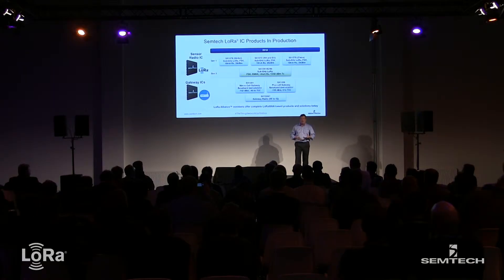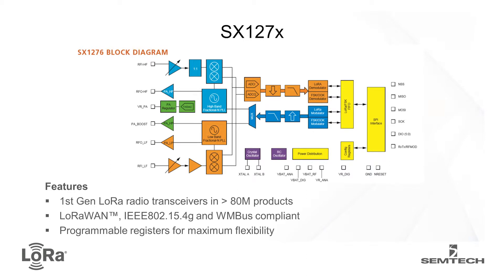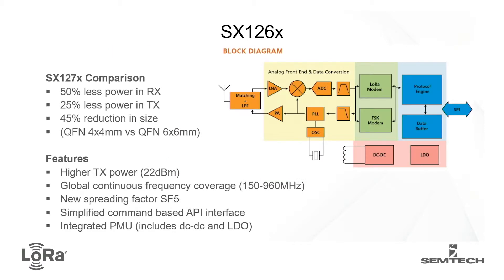The SX127X first-generation radios are very flexible with huge amounts of exposed registers, allowing LoRa applications as well as some other proprietary protocols used in certain industries. Going forward to the new family, we've really optimized the product, targeting it very specifically for LoRa applications, and this has allowed us to take a technology leap. We've made it a smaller package — half the size it was before — which is very important for wearable applications and smaller sensors.